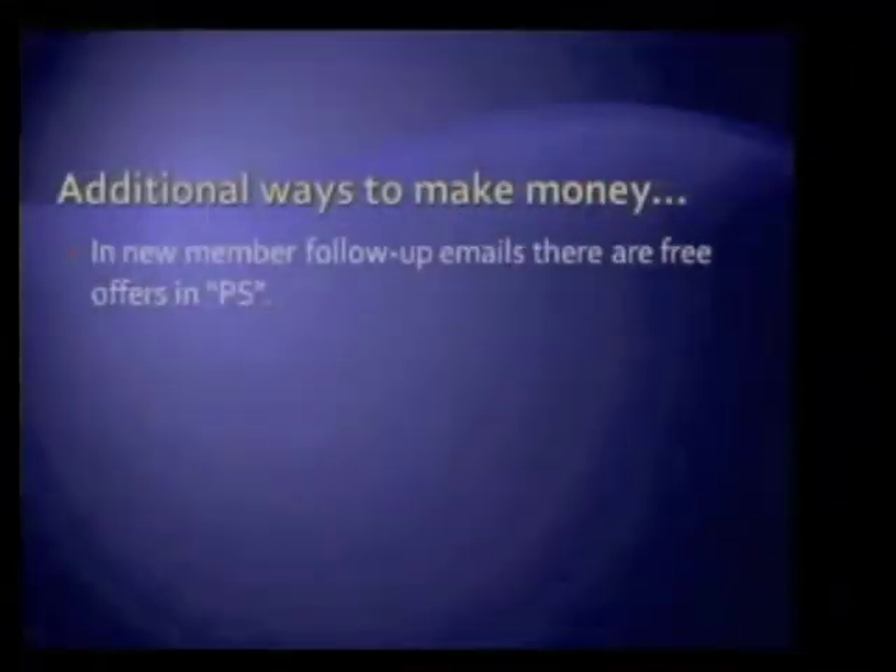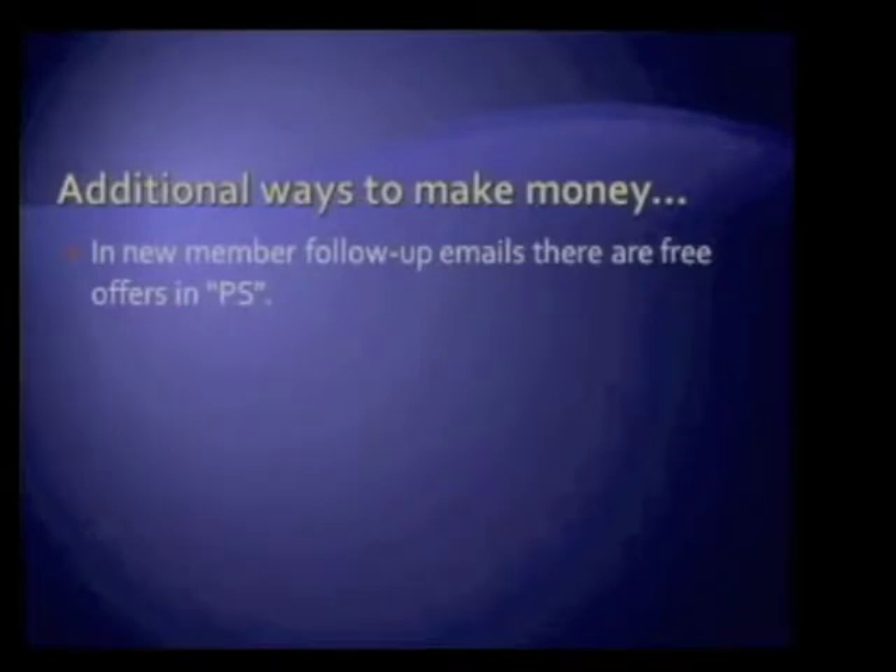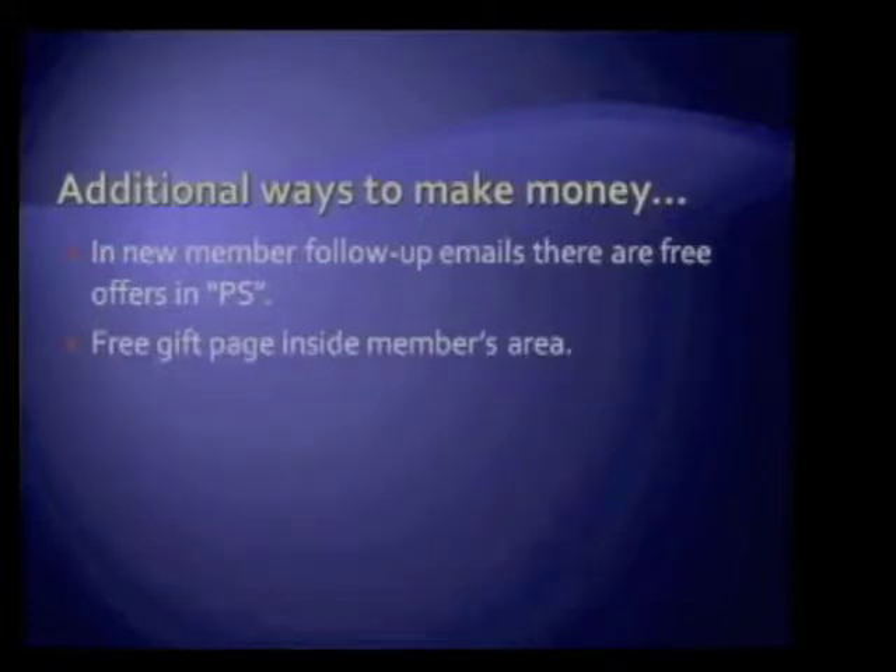Additional ways to make money: in the follow-up emails, you can put free offers in your P.S.'s. Those free offers are other butterfly-type sites — some of them are my partners. I'm already rotating them on my download pages, my opt-in pages, my login pages. Here's another way to advertise those sites, or they could also be my own sites. We also talked about the free gift page inside the members area.